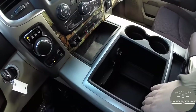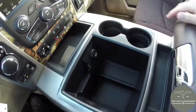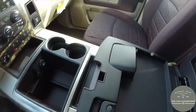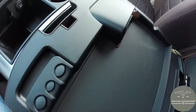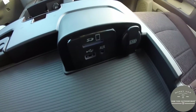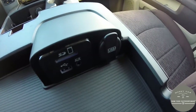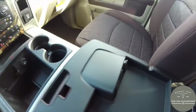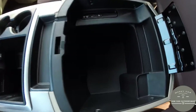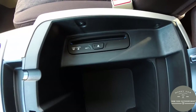Looking at the center console, there's a very nice amount of storage with a 12-volt power point and dual cup holders. There's also a dual-level armrest — inside you have a coin holder, media points including an SD card reader, USB port, auxiliary port, and a USB charge port as well. The lower level has nice deep storage and also includes a disc drive.